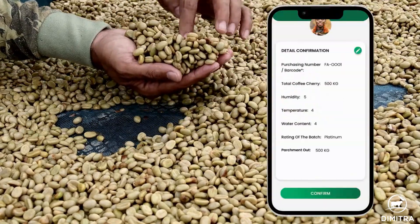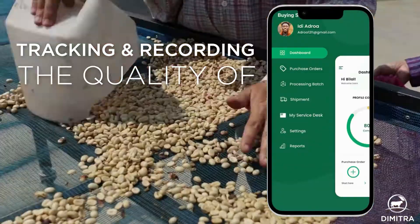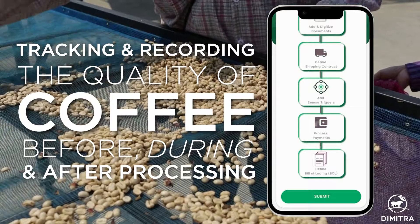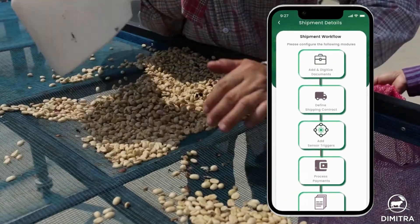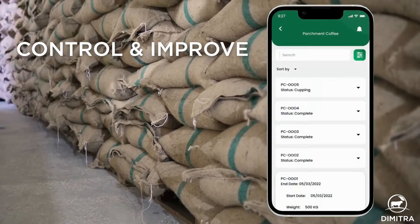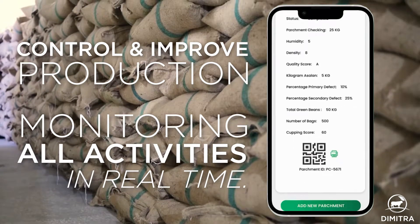Coffee dry mills benefit from Dimitra Connected Coffee by tracking and recording the quality of coffee before, during, and after processing. Advanced traceability and workflow management allow drying mills to control and improve production by monitoring all activities in real-time.